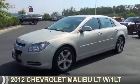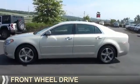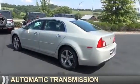Presenting the 2012 Chevrolet Malibu. It's powered by front-wheel drive, a 2.4-liter four-cylinder engine, and an automatic transmission.